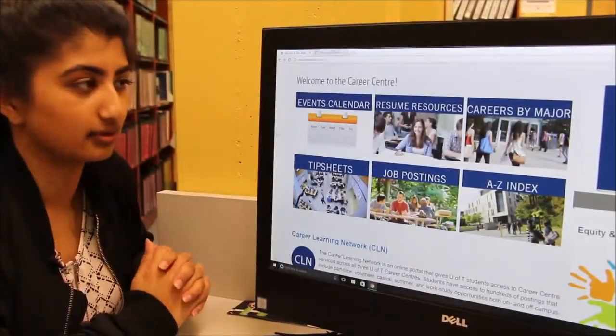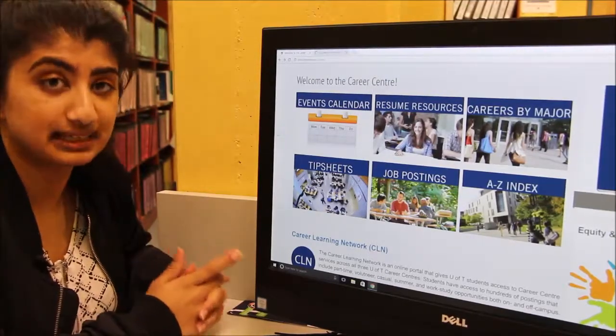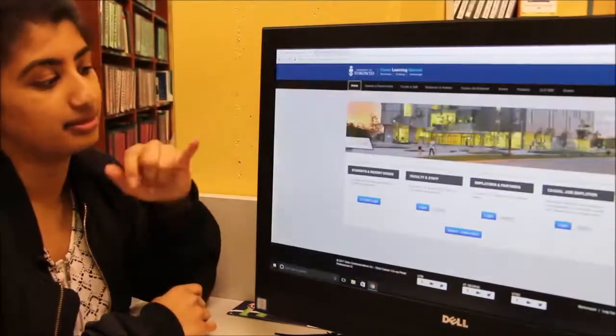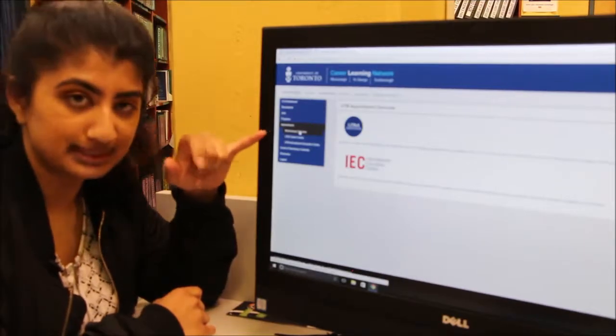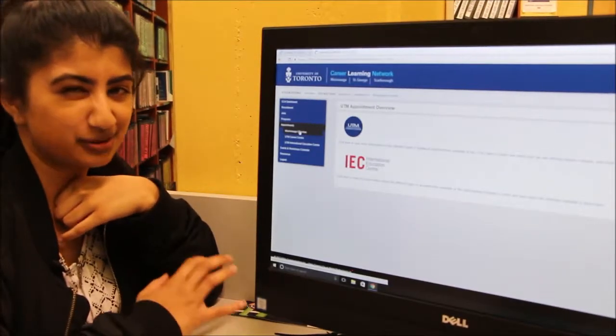If I wanted to book an appointment to have somebody look at my resume, how could I do that? You can book through CLN — the critiques are offered through there. If you go to CLN and log in with your student ID, once you get to this page you can hit appointments and you'll be able to book through the calendar. Does that sound okay? Yeah, it does.